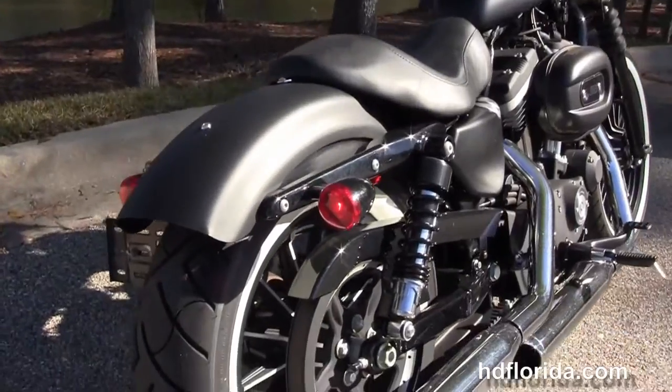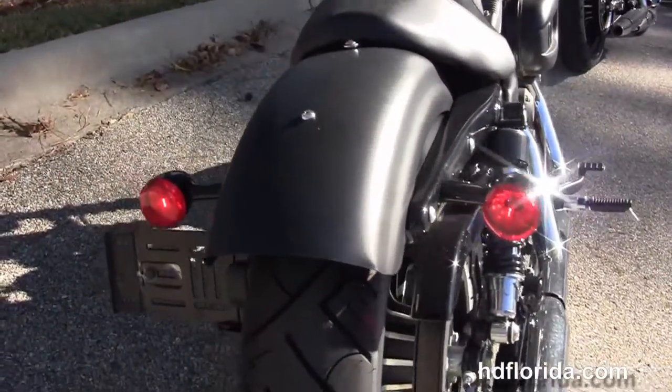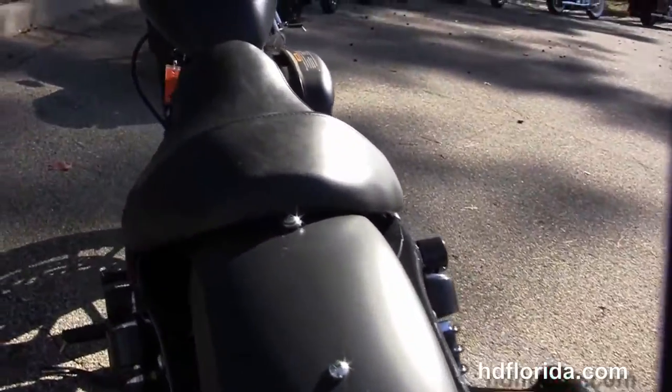Fully adjustable shocks, matching white wall tire in the rear, bob rear fender, integrated stop-tail turn lights, and a breakaway license plate frame.